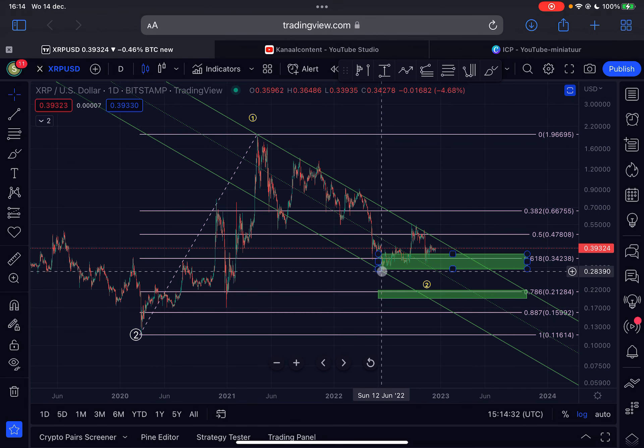The bottom could already be in for XRP, or is either extremely close right now. That's my view — make sure to like this video, subscribe to my channel, and I'll see you in the next XRP update. Thanks a lot for watching.